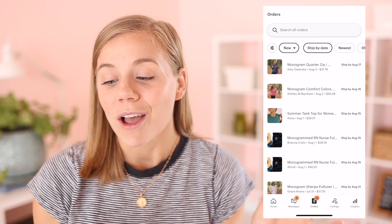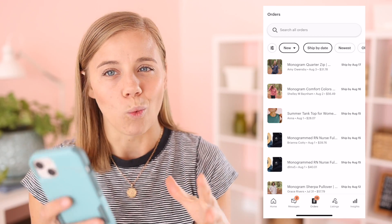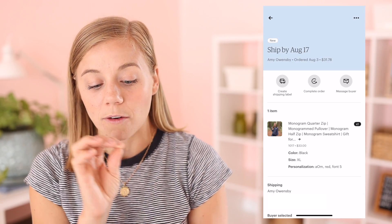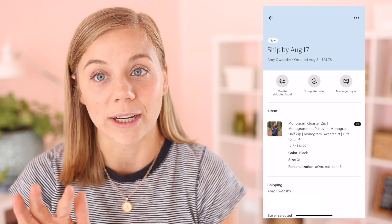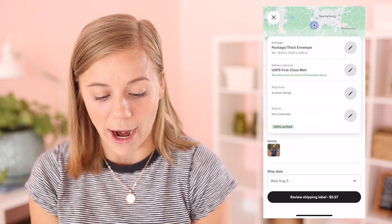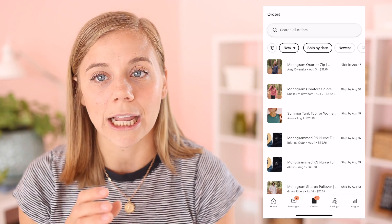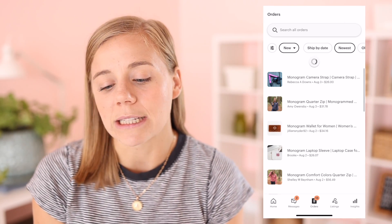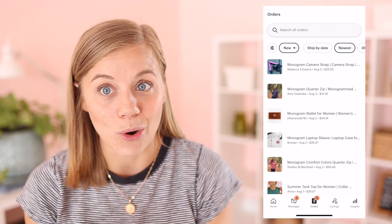The next tab over is the orders tab, which is also very similar to the last app. Honestly, this whole app is really similar to the last app — it's just packaged up in a prettier way. A couple of things are different though. First, you can now print shipping labels from the app. If you click on the order, you'll see three little circle buttons, and there's now an option to hit 'create shipping label.' If you have a wireless printer, it'll connect to it, which is really cool. The other thing I'm not a huge fan of is that the default sorting is by ship-by date rather than newest to oldest, so you have to change it each time.